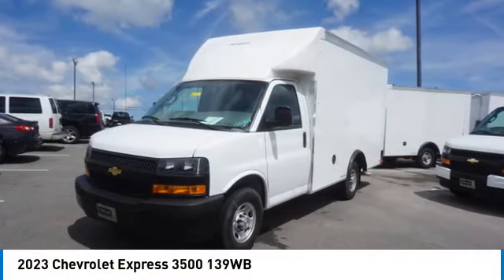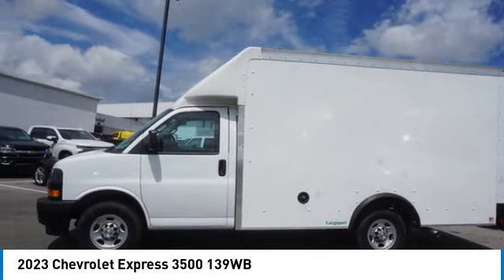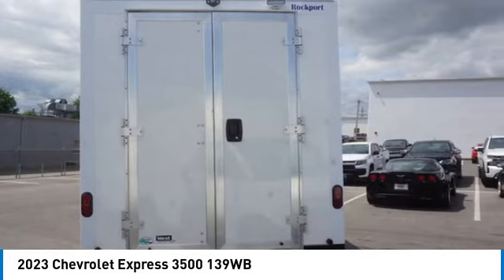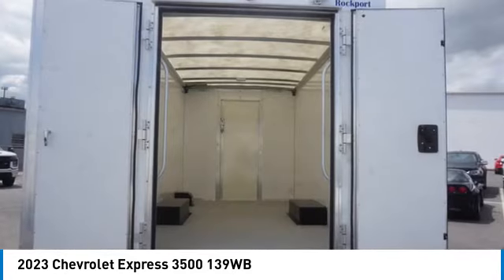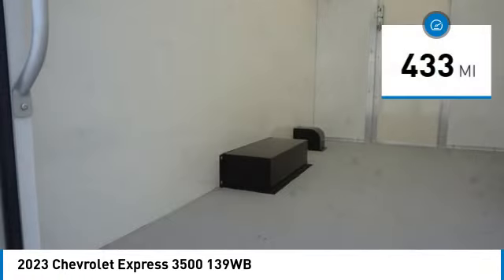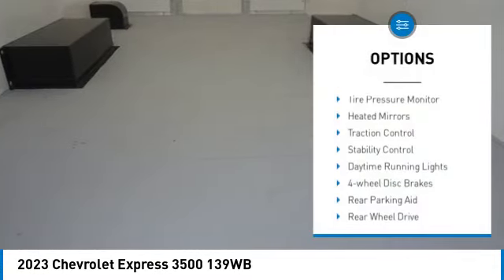We are pleased to show you the 2023 Express. The Express offers massive spaciousness, style, safety, and a surprising amount of optional features. With enhanced towing and hauling capabilities, the Express is built to get the job done and is priced below $55,000. This vehicle has less than 500 miles.